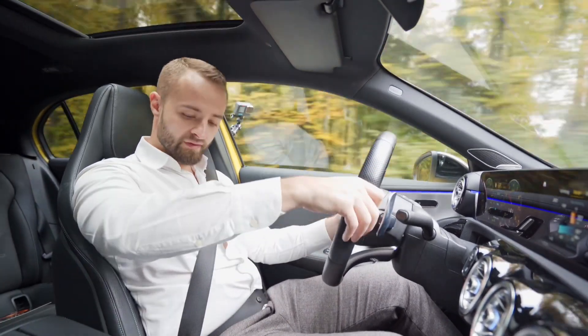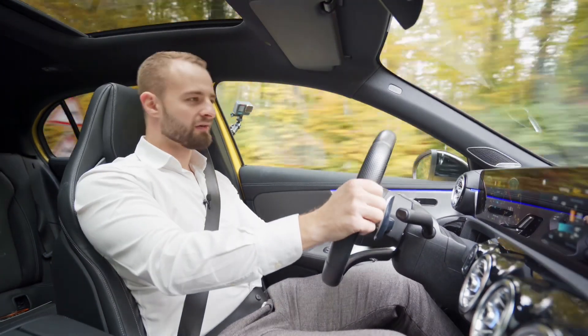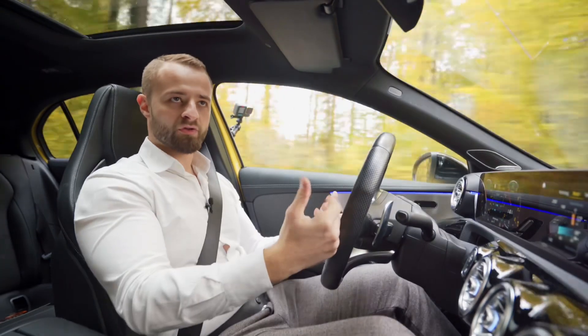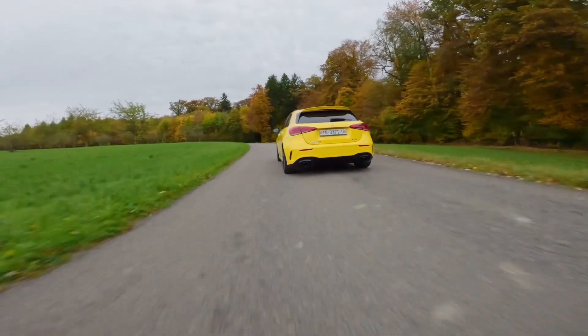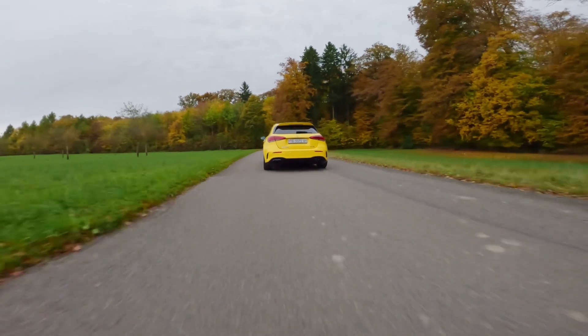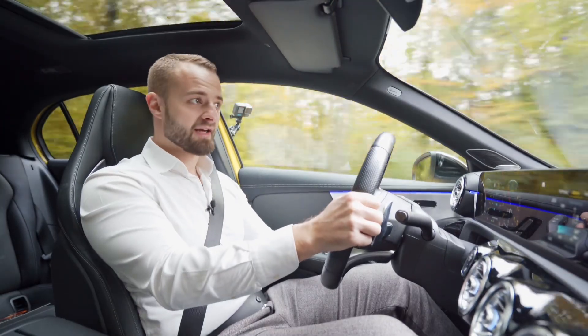The ESP is already turned off, which is good. The car has more of a front-wheel-drive setup that kicks in with all-wheel drive when needed. So I think we should stop somewhere and check out how this accelerates.